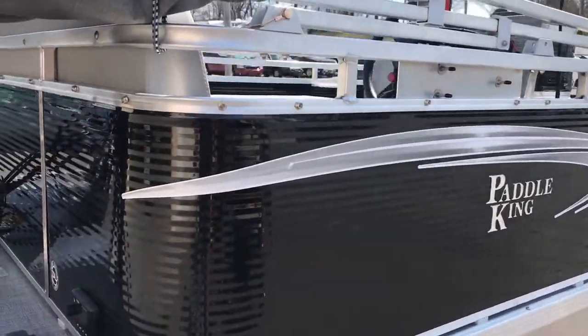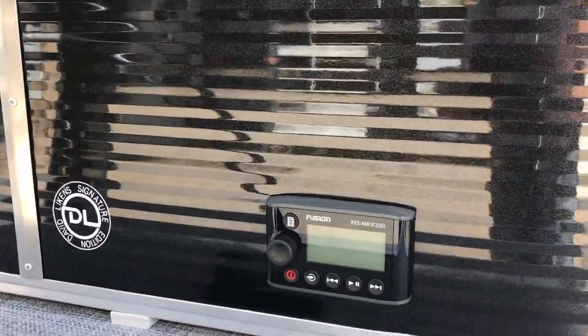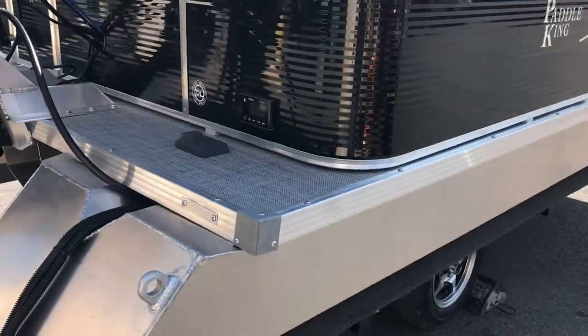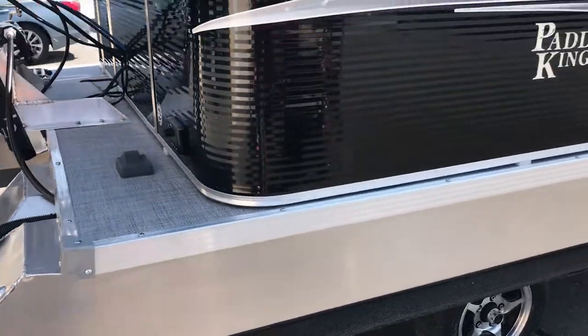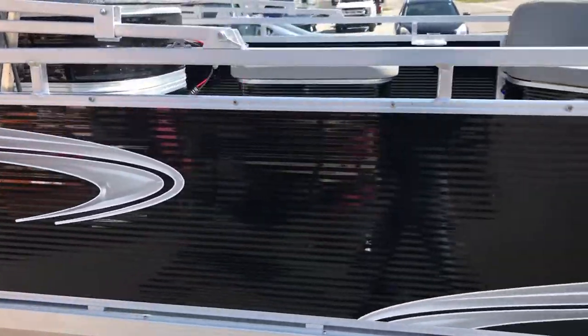On this specific boat I did install a Fusion MS-RA300 rear transom remote, so that way if you're floating in the water you can just swim up and make your adjustments to the radio, sound track, or whatever you're listening to.